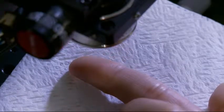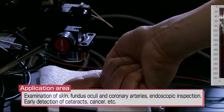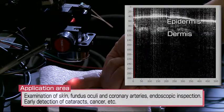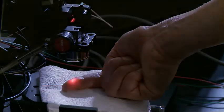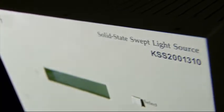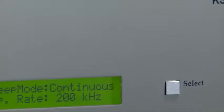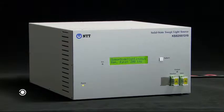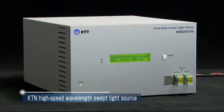The OCT unit is so compact that it is expected to be widely used, resulting in a growing demand for a higher degree of examination precision. NTT Photonics Laboratories have developed a high-speed wavelength swept light source using a KTN, or potassium tantalate niobate, optical scanner. It can make OCT imaging twice as fast as conventional systems.